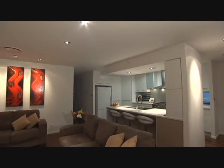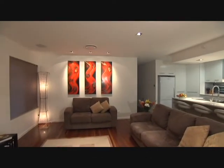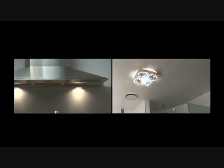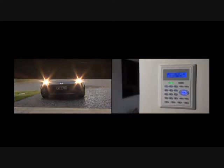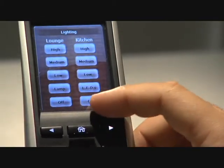Virtually everything electrical and electronic in your home can be connected to your Dynalight system: air conditioning, ceiling fans, motorised blinds and curtains, movie screens, heat lamps, exhaust fans, audio visual, water features, garage doors and security. All of these services can be controlled by Dynalight's range of stylish keypads.